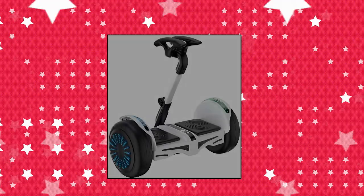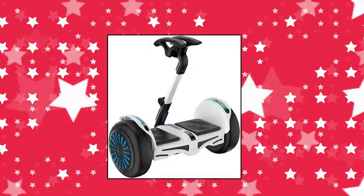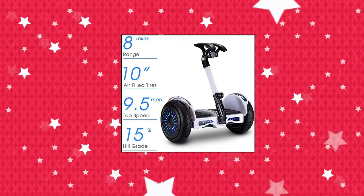This smart self-balancing electric scooter's moving direction is controlled by your body balance. Move your body center of gravity forward and the hoverboard wheel moves forward.